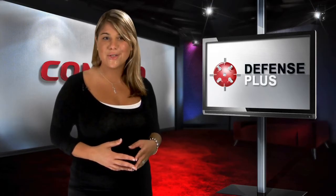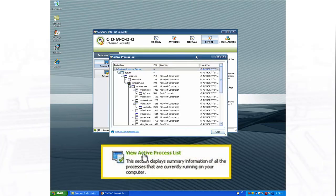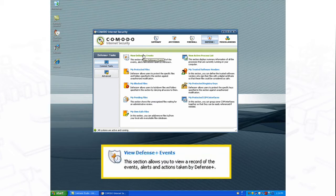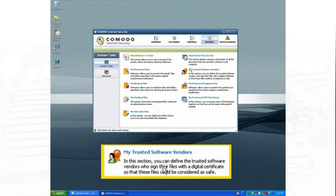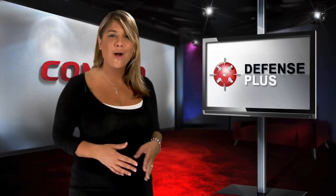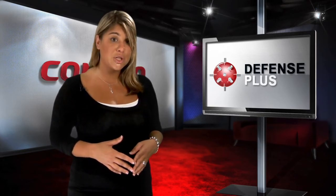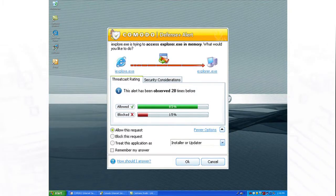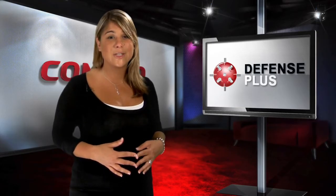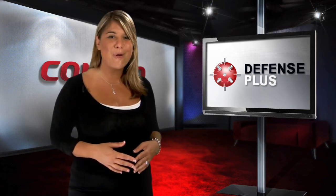Komodo Antivirus also includes Defense Plus, an advanced protection system that constantly monitors the activities of all executable files on your PC. With Defense Plus, you gain the advantage of default deny protection where the only programs allowed to run are those certified as safe by Komodo, as well as any others you give permission to. All others are blocked by default. This prevention layer of protection significantly adds to the overall level of protection delivered by Komodo Antivirus and is available only from Komodo.